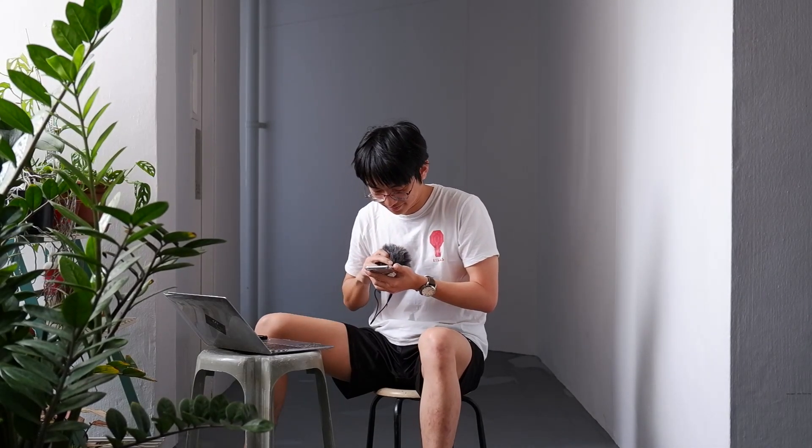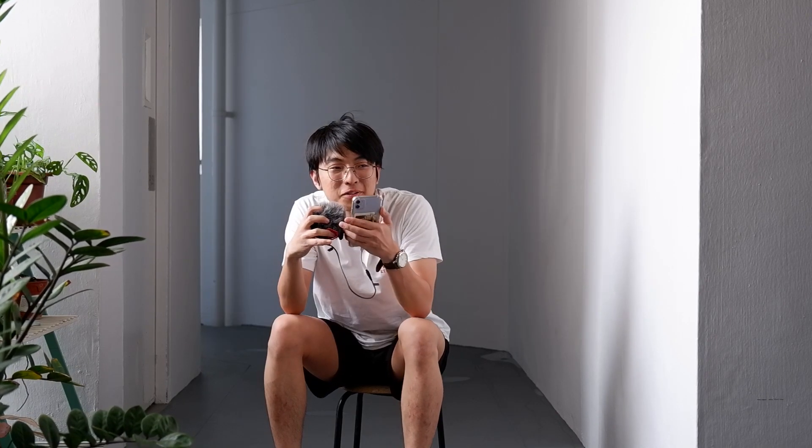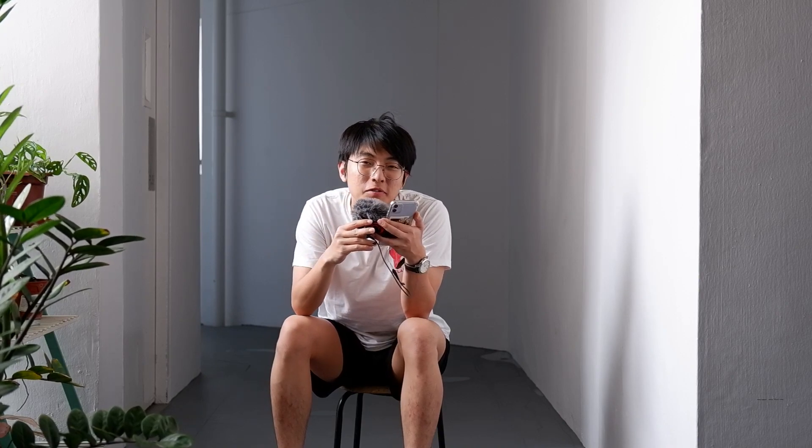So that's basically it for this semester. I hope you enjoyed the video — it's very quick. Actually, I totally forgot one more mod I took: ST2334. It's 70% finals, 30% midterms, sort of like that. Nothing much to talk about it — just study your stats very well. Finals make or break it.